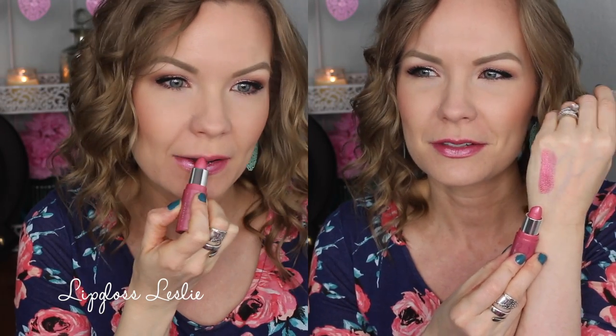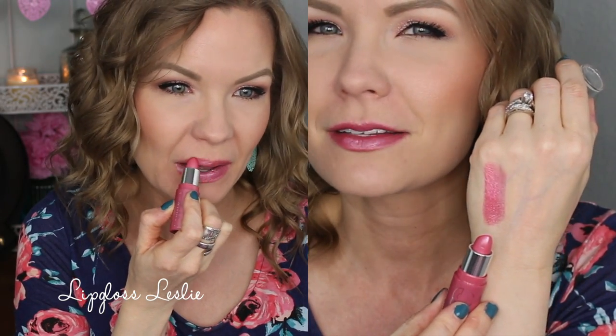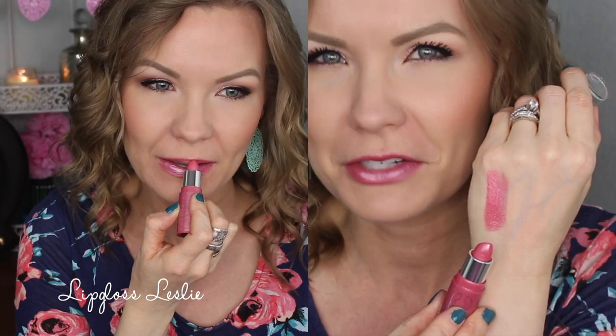The first one is NYC's Snow Cone. It's basically a light, sort of metallic pink. Metallic lipsticks have been intriguing me recently and they're kind of starting to have a comeback. This one is really pretty and it's a very inexpensive lipstick — so if you're unsure about the whole metallic lip thing, go with a $2 lipstick. You can try it out, see what you think, and you're not out a lot of money.